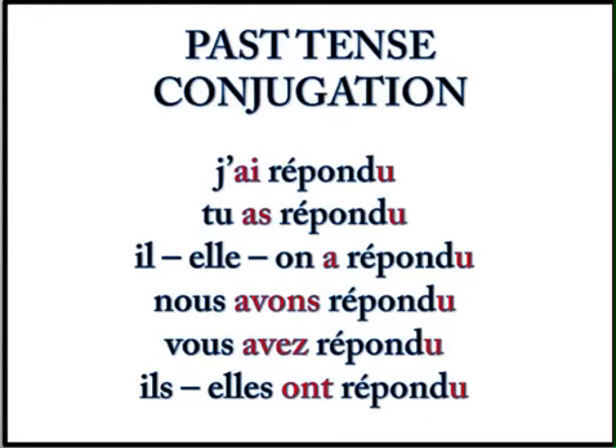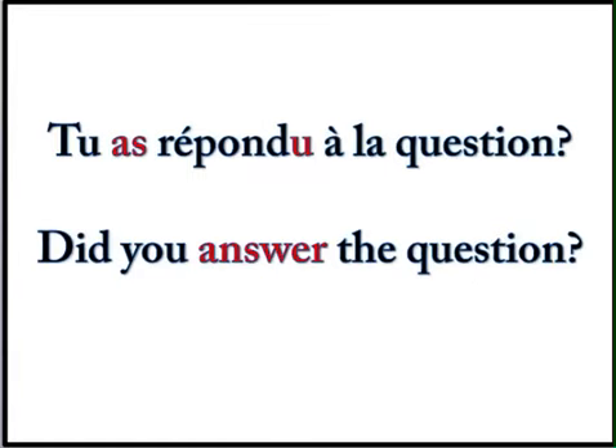So here is your past tense conjugation again. J'ai répondu. Tu as répondu. Il, elle, on a répondu. Nous avons répondu. Vous avez répondu. Ils ont répondu. Elles ont répondu. Here is an example in the passé composé: Tu as répondu à la question — did you answer the question? There's that à with the accent grave. Here it doesn't become au because the word that follows is a feminine singular noun — la question. À la next to each other is fine; you don't have to form a contraction.